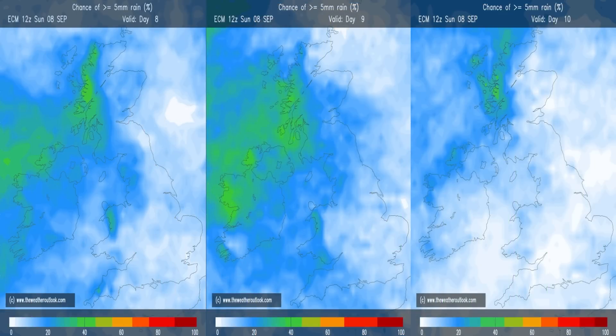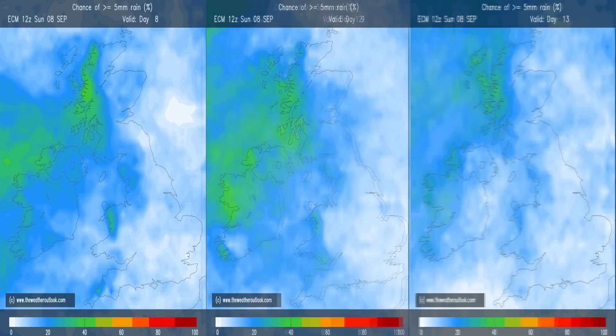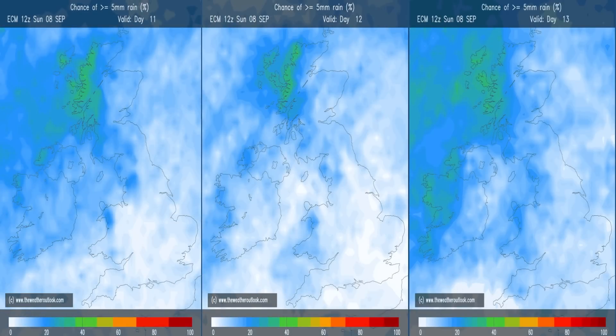Rainfall using the ECM probability charts: these show the chance of five or more millimetres of rainfall on the first three days of the second week. The distribution indicates an Atlantic flow really, because the highest chance of those higher totals is in the west and northwest. The same general theme applies in the following three days. Overall, it's not looking particularly wet for most areas, especially central and eastern parts of Britain — that fits in quite well with the GEFS plots.